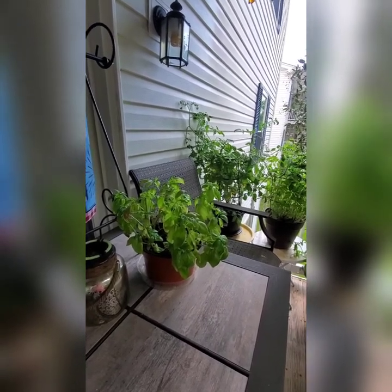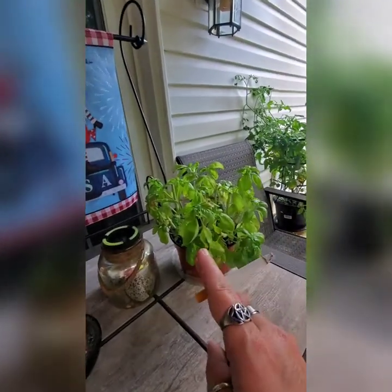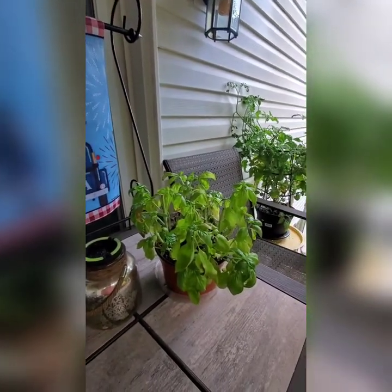Starting off, my basil was way up here and I trimmed him down this weekend and made pesto.